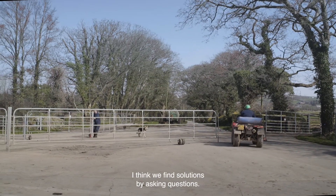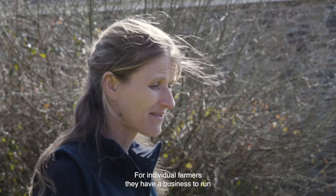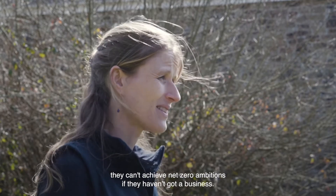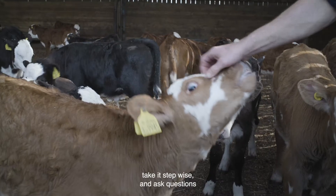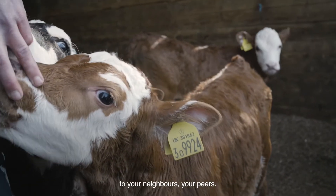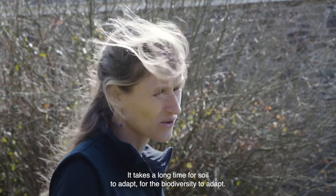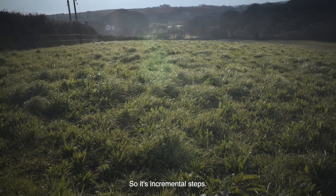We find solutions by asking questions for individual farmers. They have a business to run — they can't achieve net zero ambitions if they haven't got a business. So with any challenge, with any innovation, take it small, take it stepwise, and ask questions of your neighbours and your peers. It takes a long time for soil to adapt and for the biodiversity to adapt, so it's incremental steps.